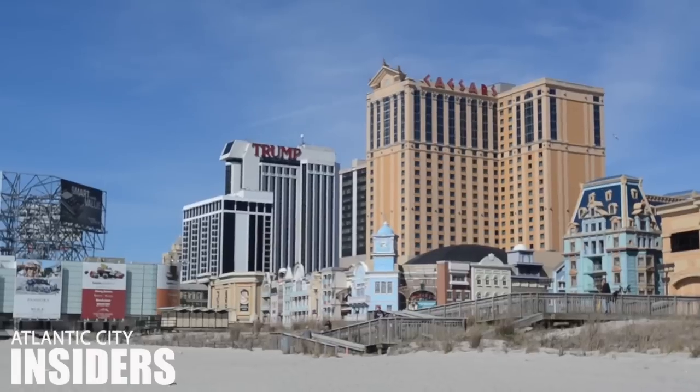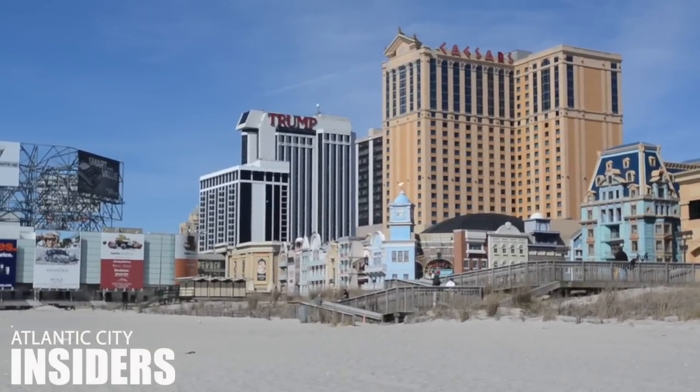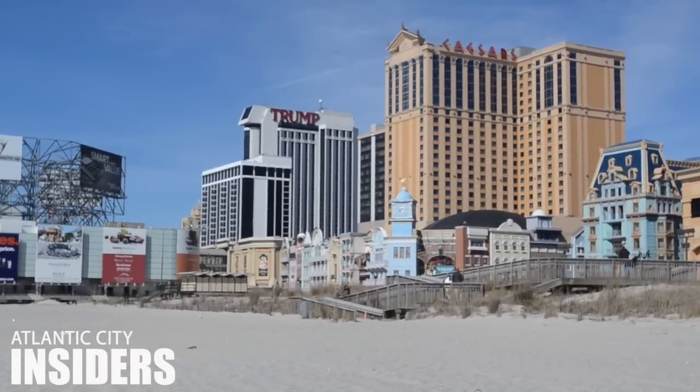The great thing about Atlantic City is there are so many different attractions in such a small space. Atlantic City insiders will make sure getting from place to place doesn't have to be a headache. Most of the casinos can be found along the boardwalk, so casino hopping is a great way to spend the night if you have plans in different hotels.